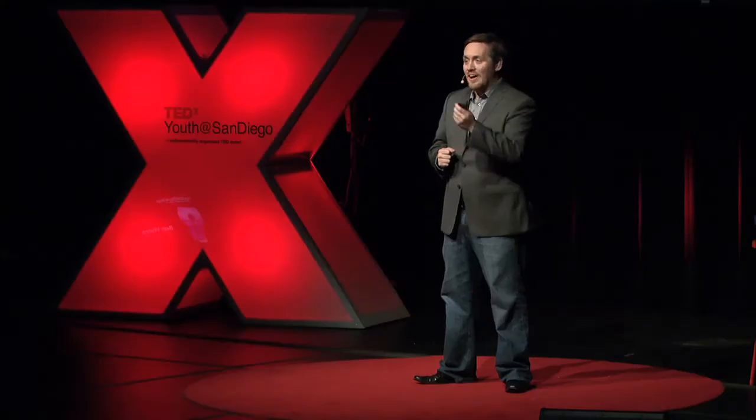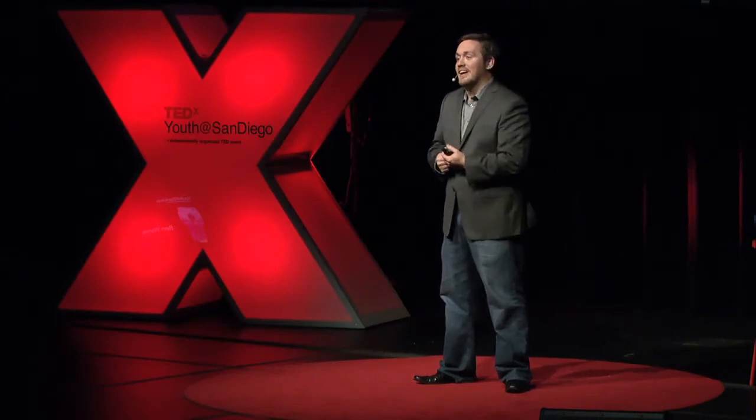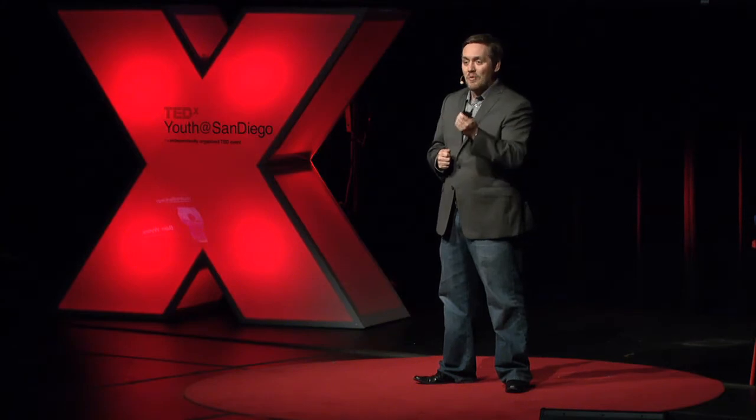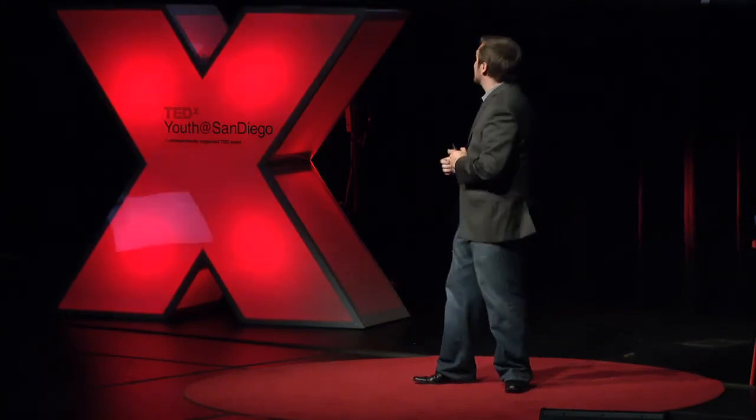Hey everybody. Since the beginning of mankind, we've always had an issue when it comes to creating things, but we are not limited by what we can imagine. We imagined flight long before we achieved it. We imagined even walking on the moon long before we achieved it. But what allowed us to actually achieve goals like that was the tools that we had at our disposal. I want to talk about one tool in particular that I've been using over the last four years, and that is 3D printing.